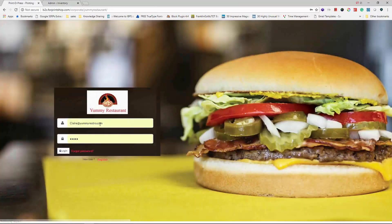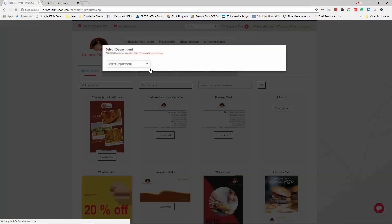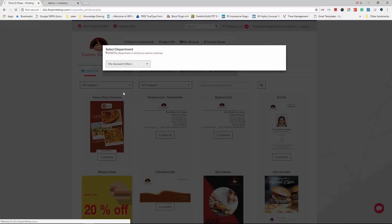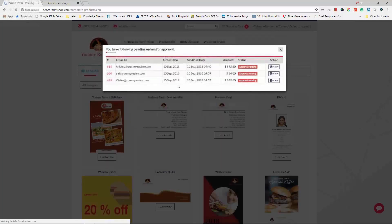Rhonda has location access up to three locations. They also have regional managers who handle multiple locations. When Catherine logs in as a regional manager, she can see up to 15 to 20 different locations. She can check on various locations and order on behalf of other locations at any time.